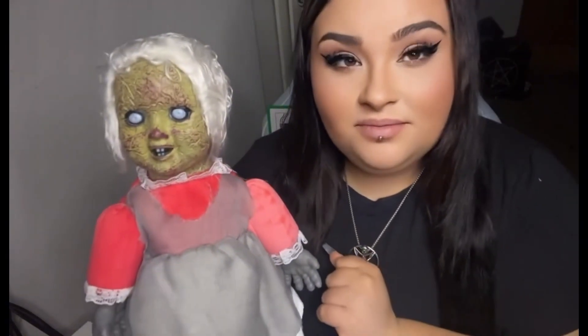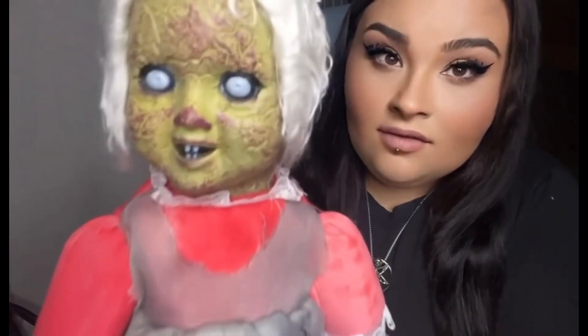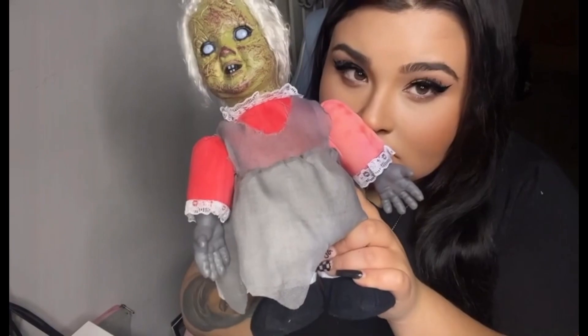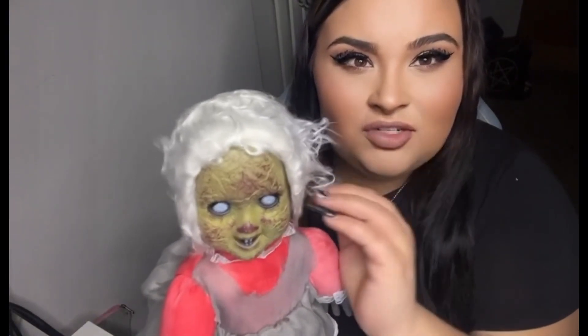Honestly, that actually kind of freaks me out a little bit, and I love horror — that is so weird. Very weird. It smells as well — it doesn't smell right. The hair, and just everything about it is really strange.